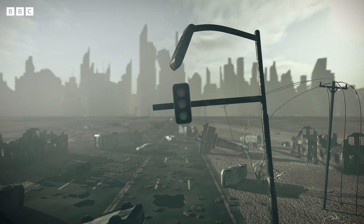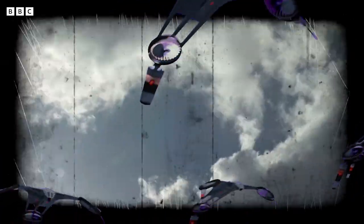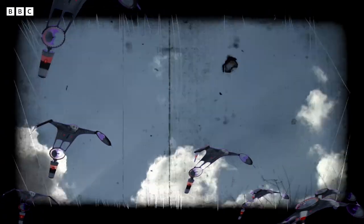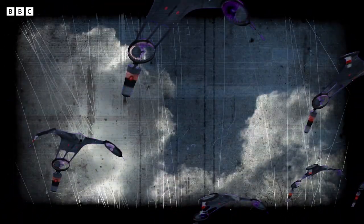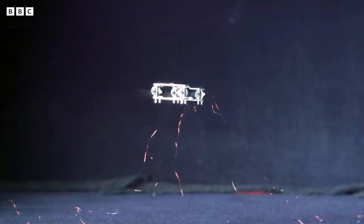Imagine your dystopian future. Couple of overturned cars, crops can't grow, swarms of robots are the only signs of life. Pretty textbook apocalypse 101. Except, what if it's not? What if those robots could be part of the solution to prevent global catastrophe?